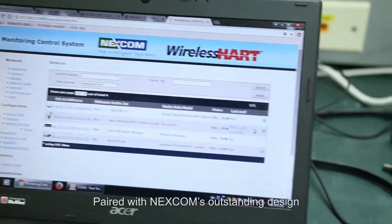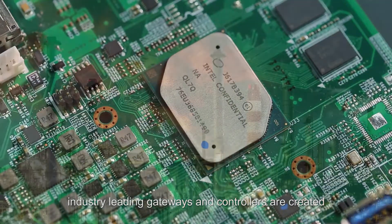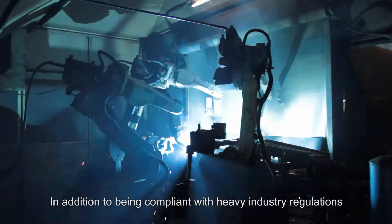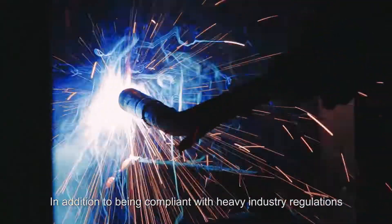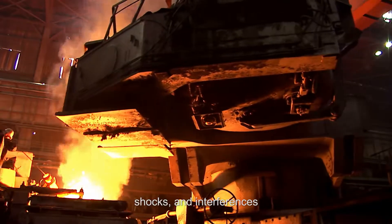Paired with Nexcom's outstanding design and manufacturing capabilities, industry-leading gateways and controllers are created. In addition to being compliant with heavy industry regulations, they have a high level of tolerance to temperature changes, shocks, and interferences.